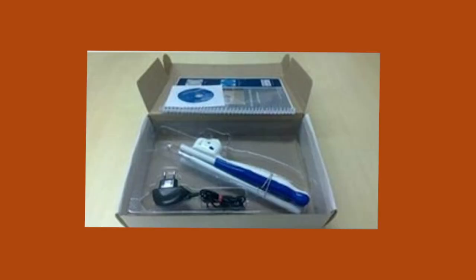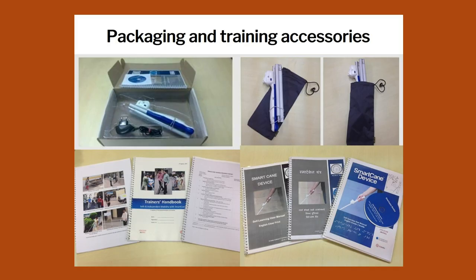Right now, this is priced at 3,500 rupees. For 3,500 rupees, you get the white cane, the smart cane, the charger, the audio manual, the Braille manual, and two hours of training.